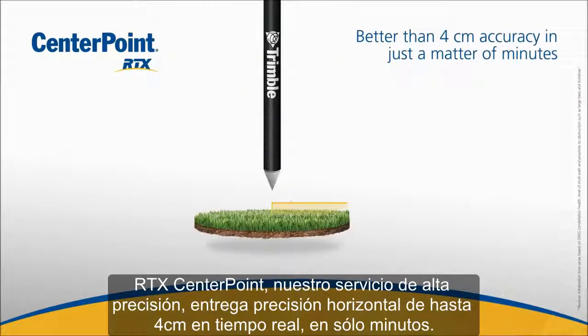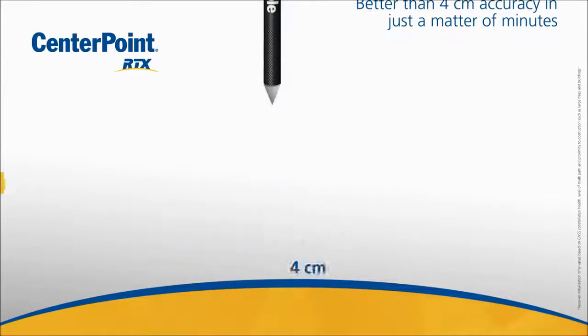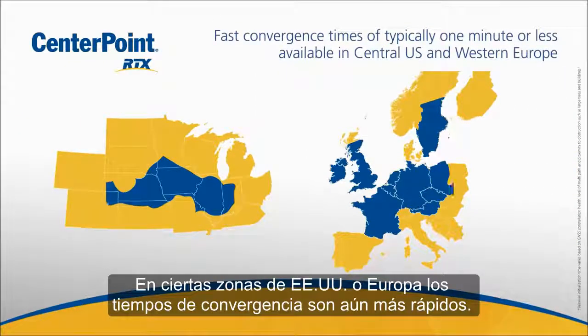CenterPoint RTX, our premier RTX service, delivers real-time horizontal accuracy better than 4 centimeters in a matter of minutes. And in select geographies in the central US and Europe, you can be fully converged in typically one minute or less.